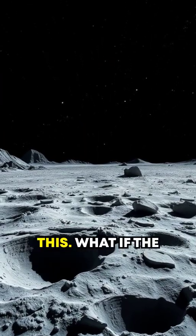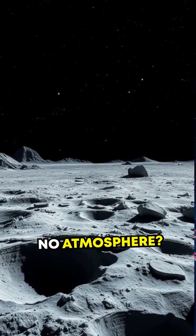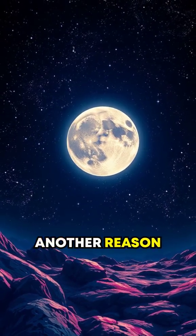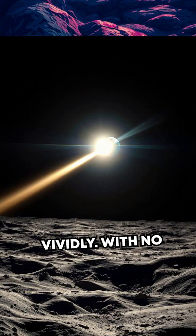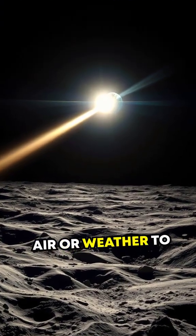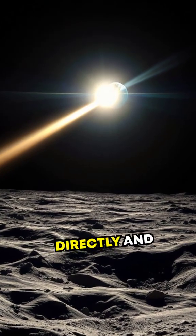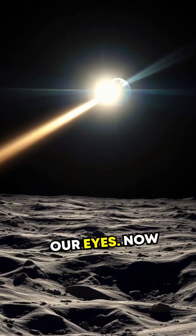What if the moon suddenly had no atmosphere? Well, it does have no atmosphere, and that's another reason why it shines so vividly. With no air or weather to disperse the light, the sunlight reflected by the moon travels directly and uninterrupted to our eyes.